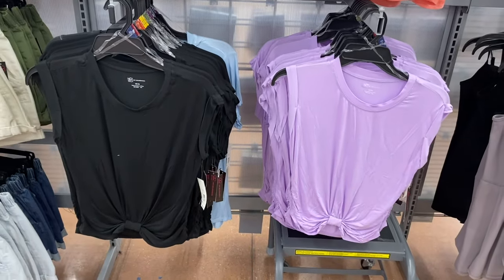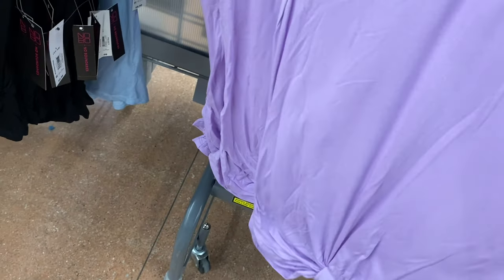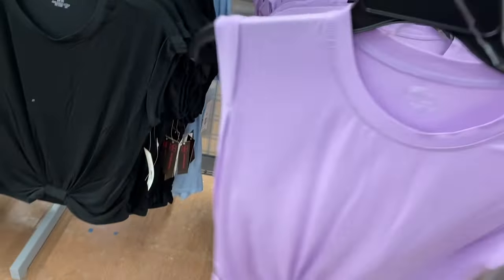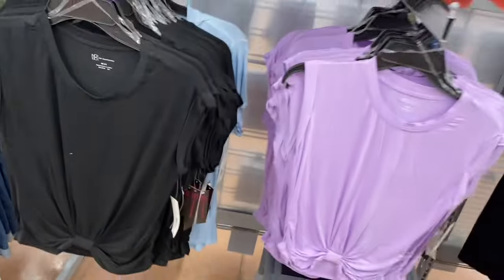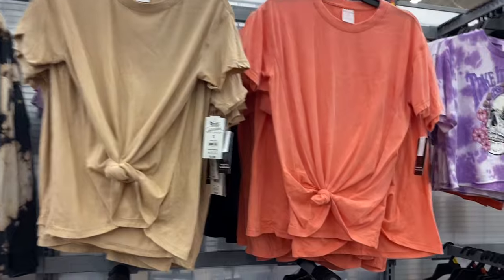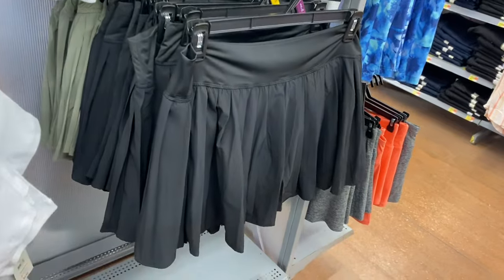They have new tops here. These remind me of the Time and True ones I showed a video or two ago, but these are No Boundaries, $8.98. These are mock sleeve tops that are cuffed, extra small to 3XL, and you can also get them in black. Then there are short sleeve versions — those cost a little more at $9.98.